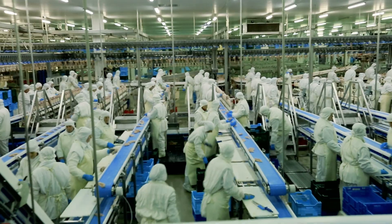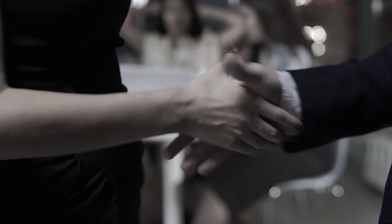Classroom learning is like a factory. You go in, you get processed, you get out. That gets you zero real-world skills, which means zero career growth. Kiss that promotion goodbye.